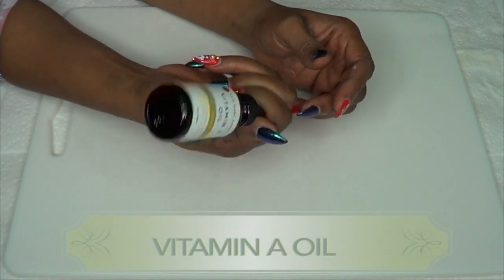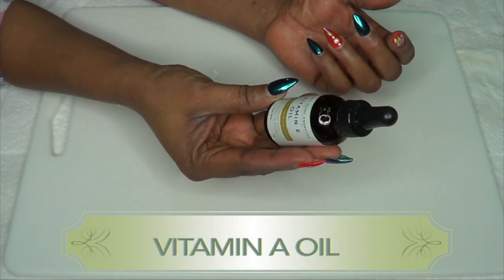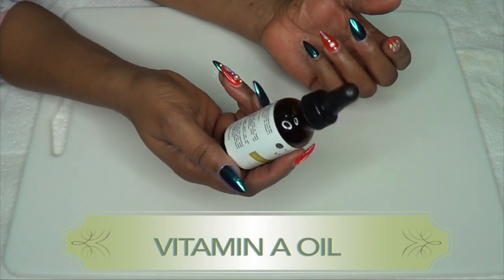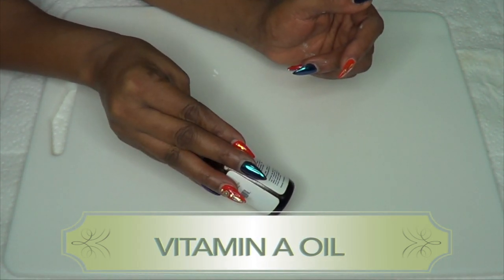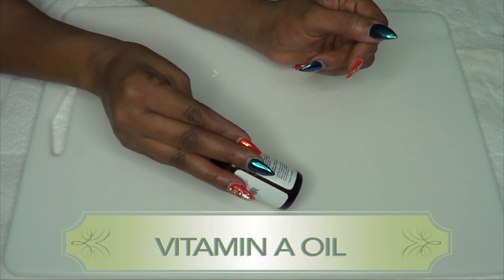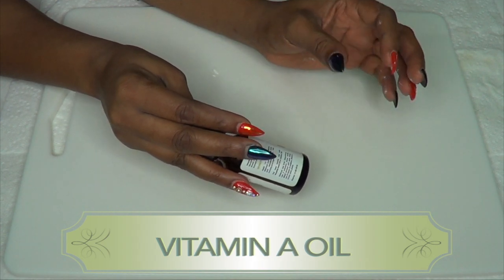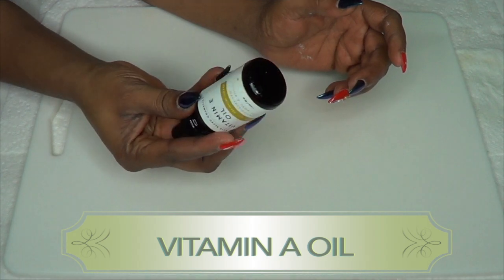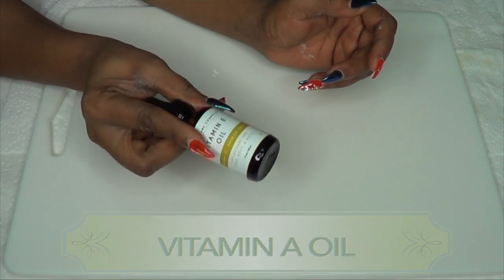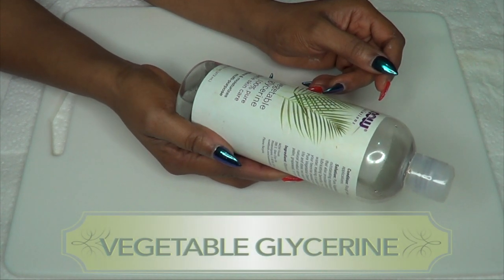The next ingredient is vitamin E oil, and this particular vitamin E oil is 28,000 IU — very concentrated. Vitamin E oil is also the perfect oil for wrinkles and fine lines. If you are getting on in age and your skin is looking a little rough or wrinkled, then you definitely need some vitamin E oil on your skin.